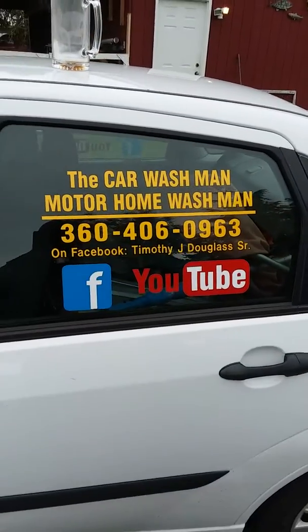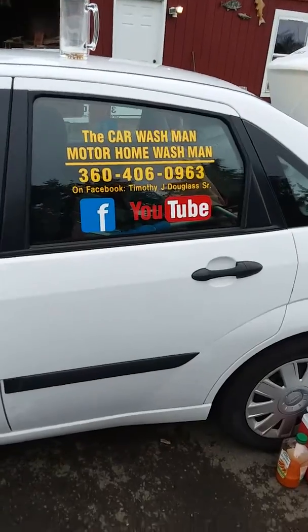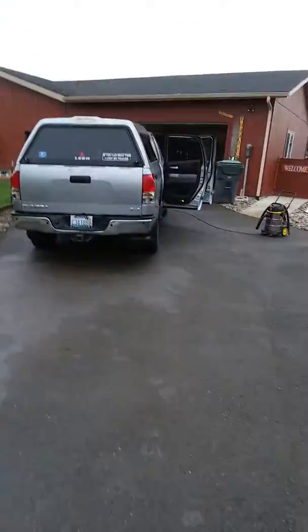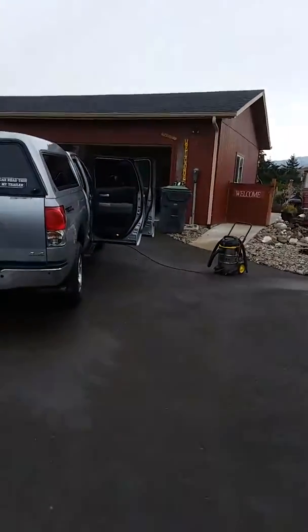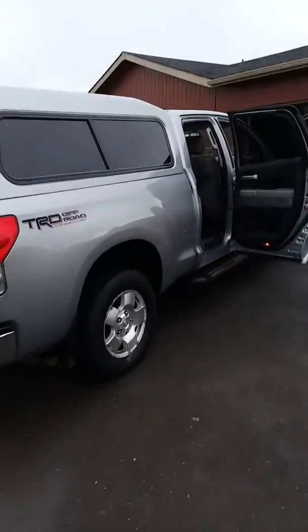All you have to do is Google, Facebook, or YouTube the Port Angeles, Sequim, Washington car wash man, motorhome wash man, or just give me a call. Yes, I work through the holidays. We're out here in Sequim, Washington on Gold Court.